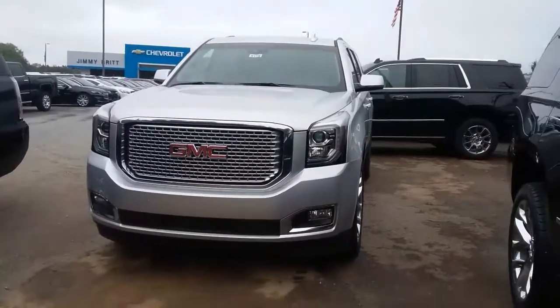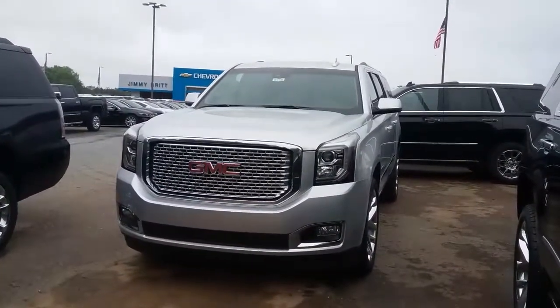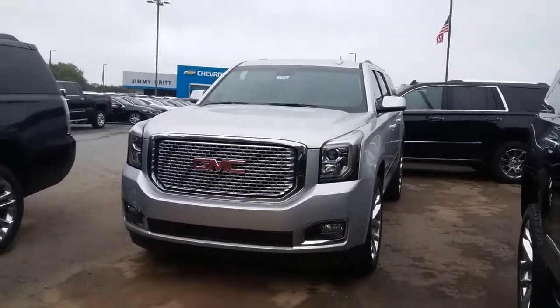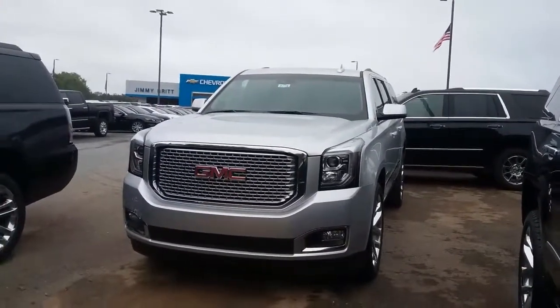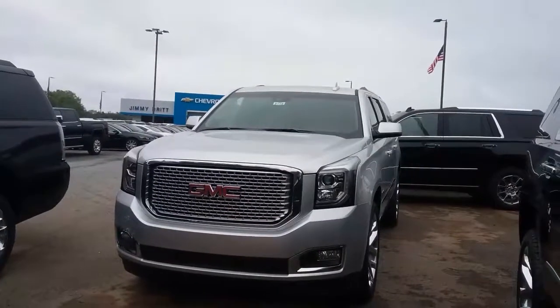Hey JP, this is Susan over at Jimmy Brooks Chevrolet in Greensboro, Georgia. Saw that you were interested in this 2017 GMC Yukon XL, so I thought I'd come out and make a quick walkaround video of it for you.